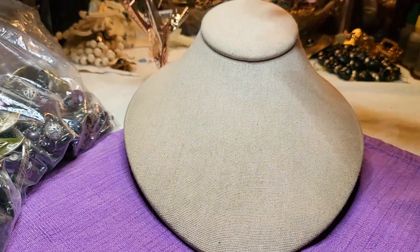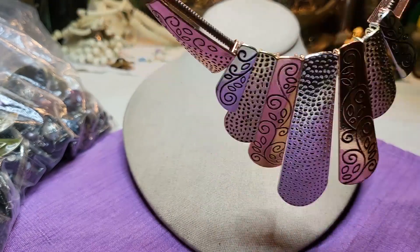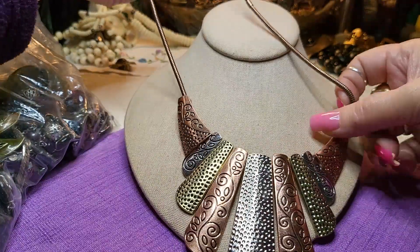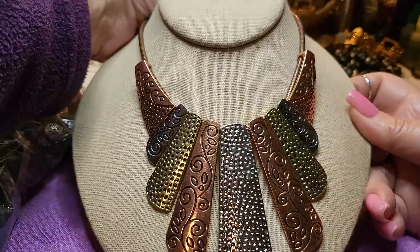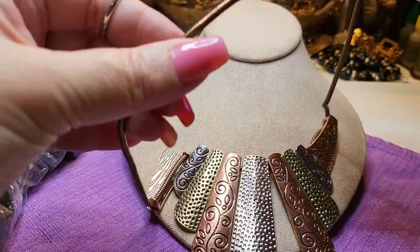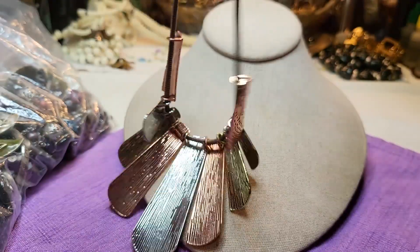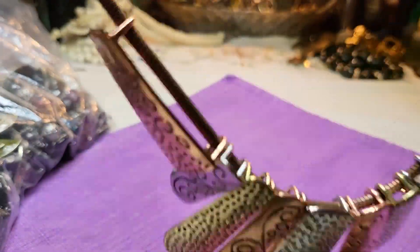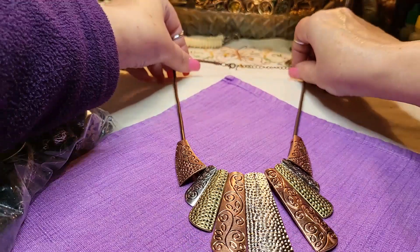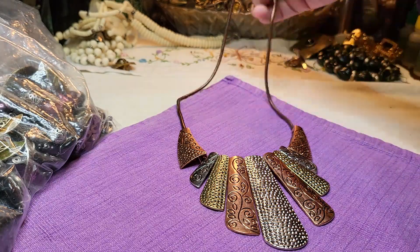We have another one and this one looks like paparazzi to me - it has a lobster claw clasp and it has copper tone, silver tone, and brass tone. This does look like paparazzi to me. Very pretty. And a beautiful copper tone snake chain - the back looks brand new. It's not short, not real long, just a nice medium length.